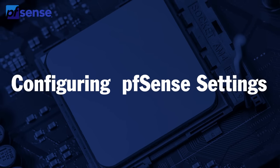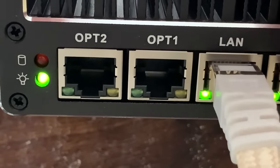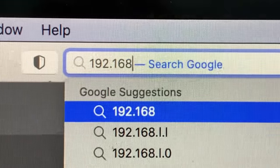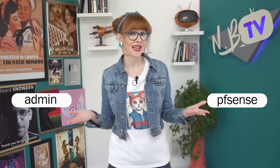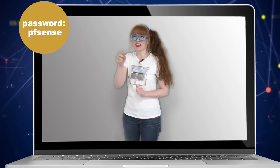Now we're going to configure our PFSense settings. Plug an ethernet cable into the LAN port of your Protectly Vault and plug the other end into your computer. Open a browser and go to 192.168.1.1 and you'll come to a PFSense login page. Your default username is probably admin, and your default password is probably PFSense. You'll want to change that default password at some stage.